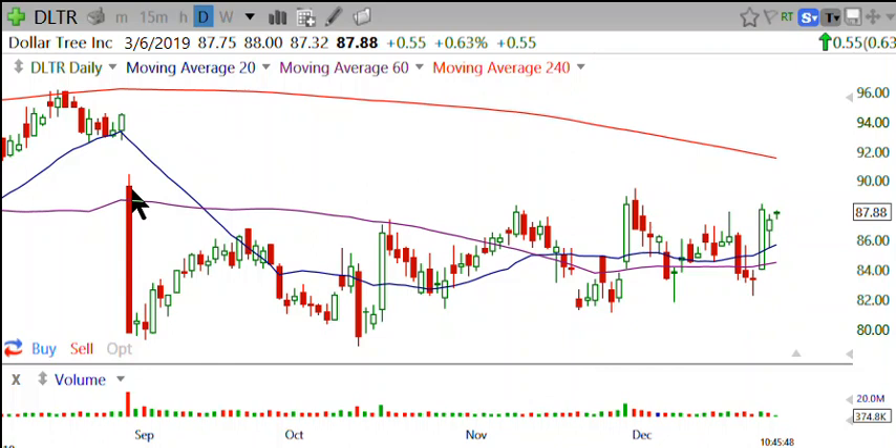It had a nasty bearish professional gap down here. Wide range bar, very bearish, no follow through. You had over 50% retracement.